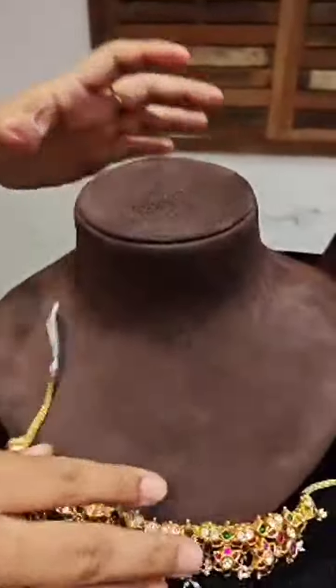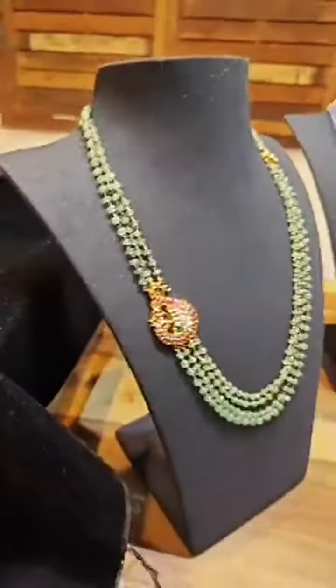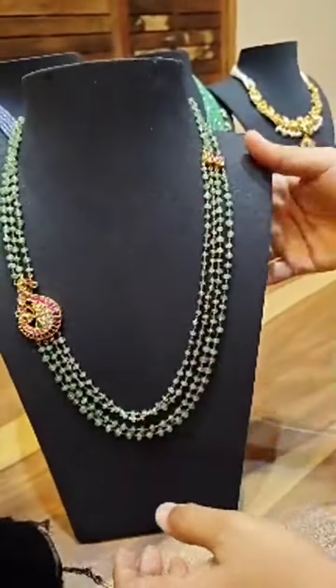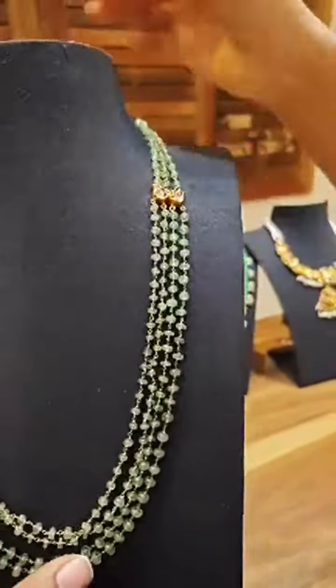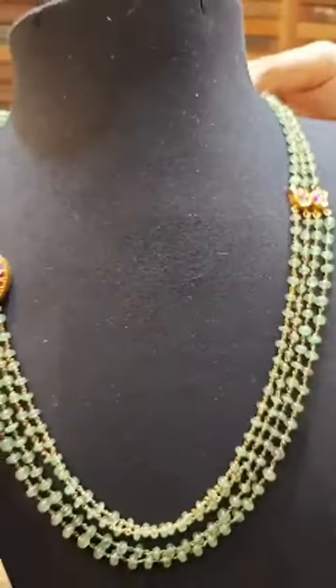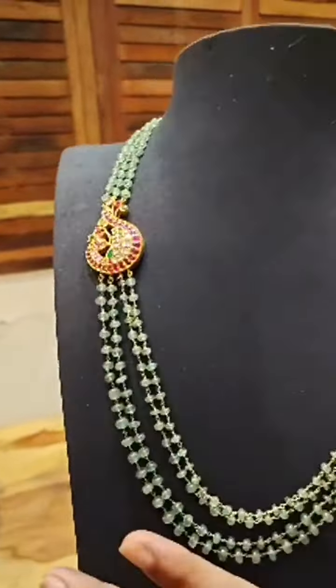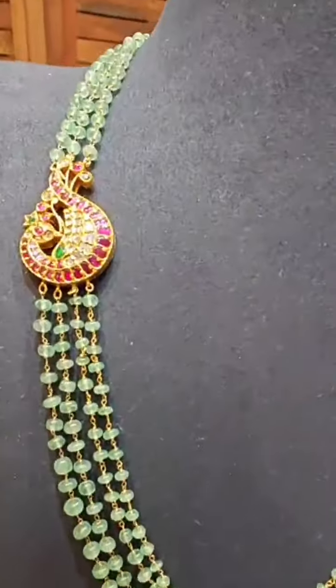And we have a few harams. Here is the first one with Russian emeralds. It's a very pretty piece with Russian emeralds — goes well on elders as well. Light shade of Russian emerald beads. Price is around 1,68,000.